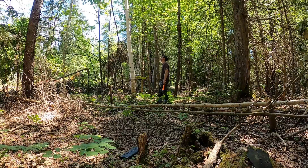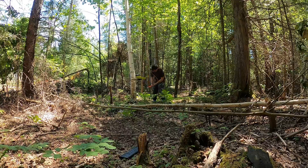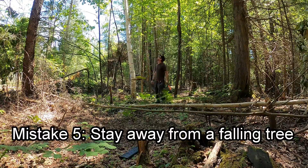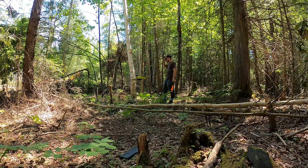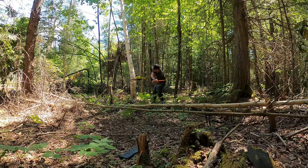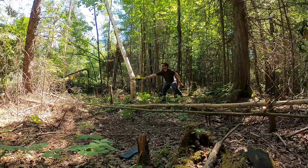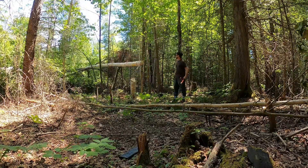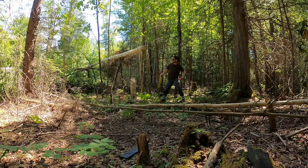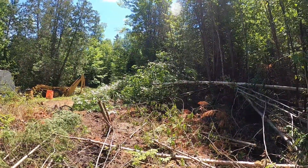I spent a bit of time chopping the tree and now it starts to slowly fall. This leads to the fifth and final mistake: stay away from the tree when it's falling. As the tree fell, it kicked the bottom up towards my face. And here is the aftermath — the tree fell in the wrong direction, but didn't do any harm.